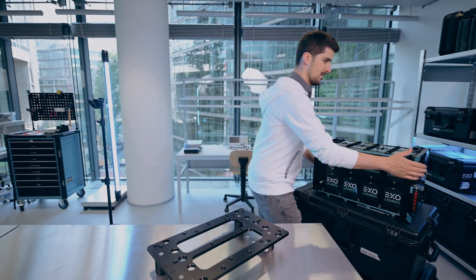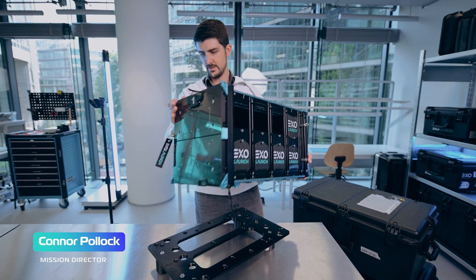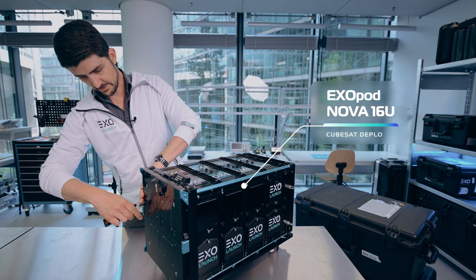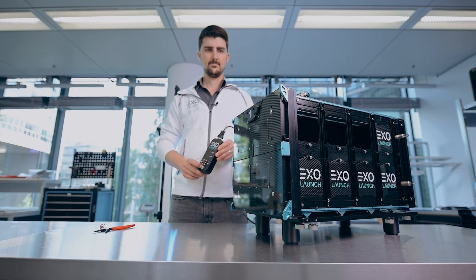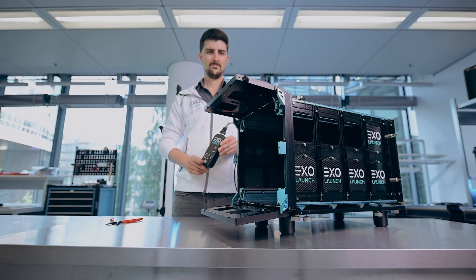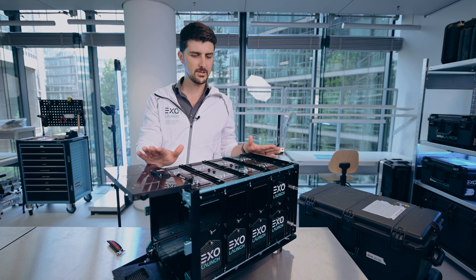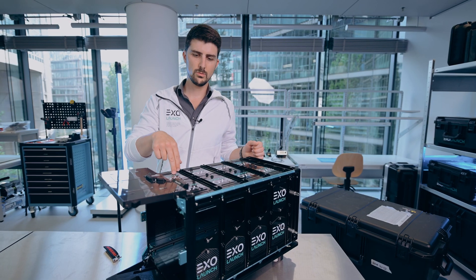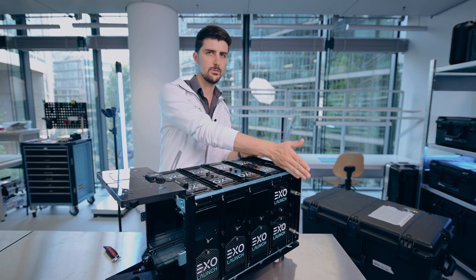Let me show you guys the 16U Nova, the world's largest CubeSat Deployer. I'll open it up for you here. This is the Exipod Nova 16U. This is for CubeSats that are 2U wide, 2U tall, and 4U long.